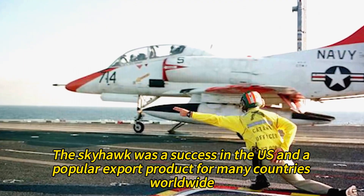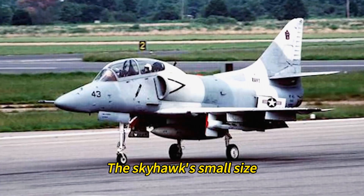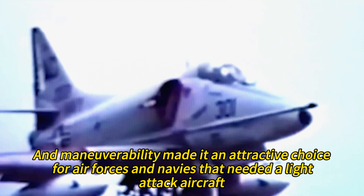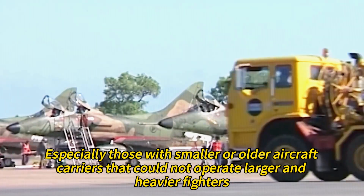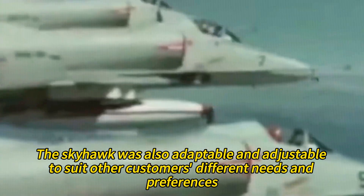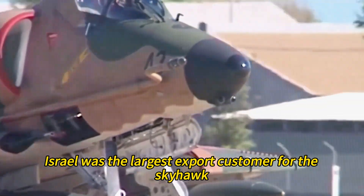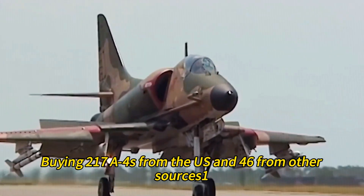The Skyhawk was a success in the U.S. and a popular export product for many countries worldwide. Its small size, low cost, high payload, and maneuverability made it an attractive choice for air forces and navies that needed a light attack aircraft, especially those with smaller or older aircraft carriers. The Skyhawk was also adaptable to suit different customers' needs and preferences. Israel was the largest export customer, buying 217 A4s from the U.S. and 46 from other sources.